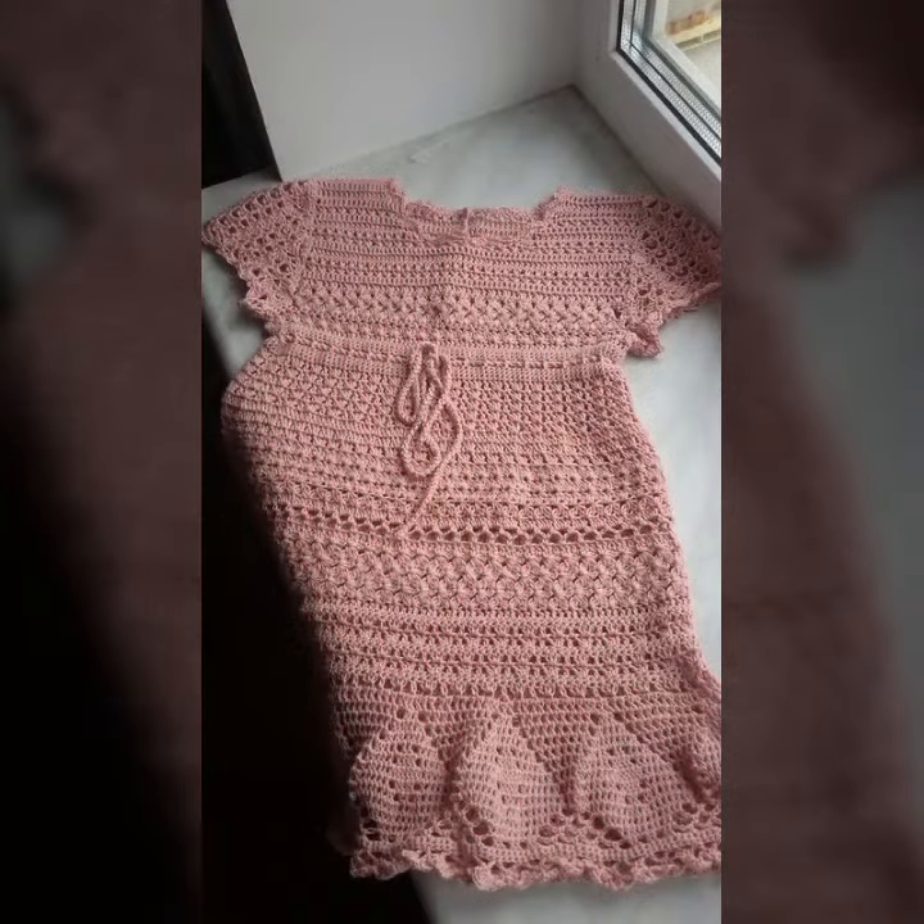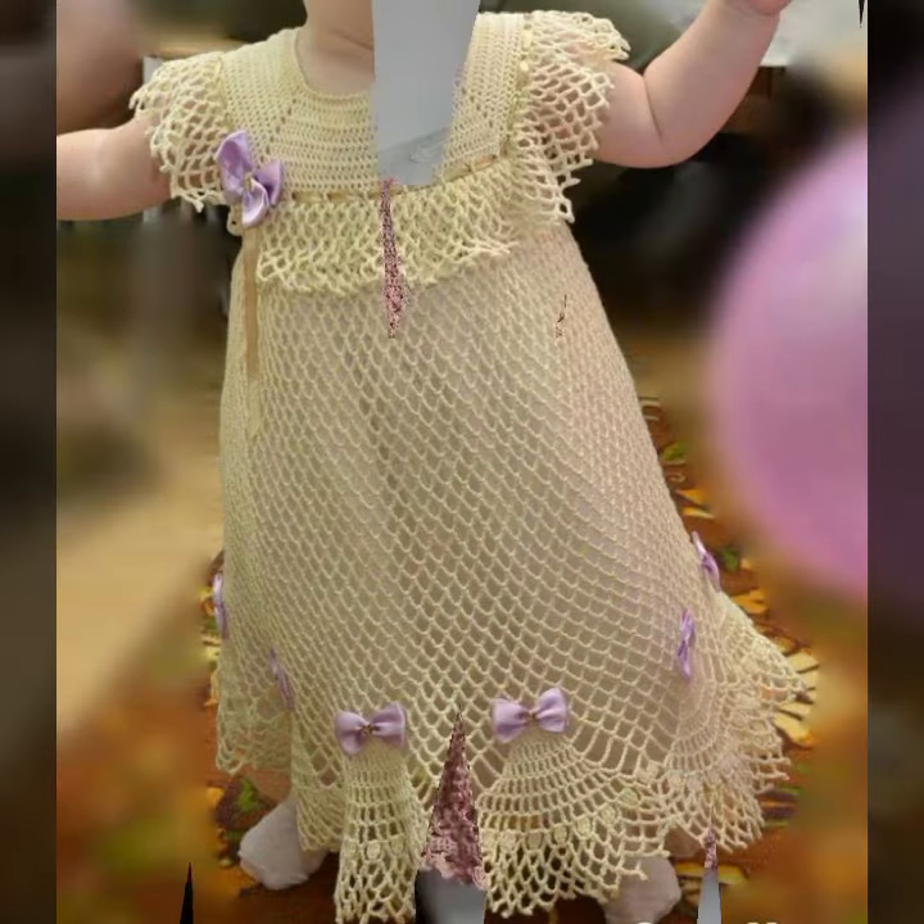If you want to buy these very beautiful frog designs, then I will tell you some store names like AliExpress, ibiva.com, itsy.com, and Amazon.